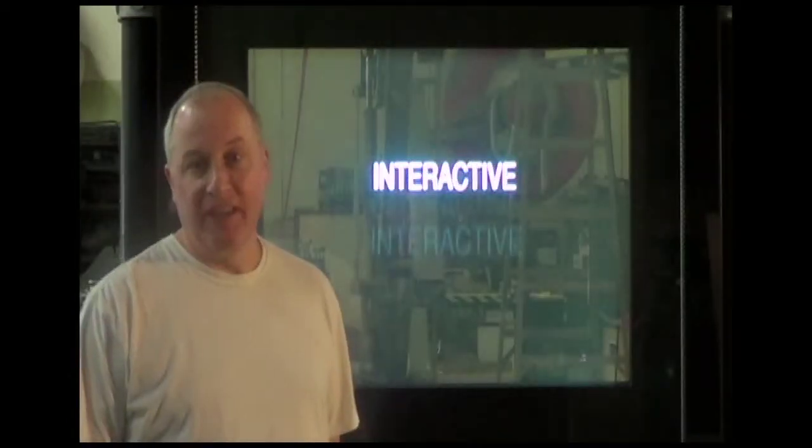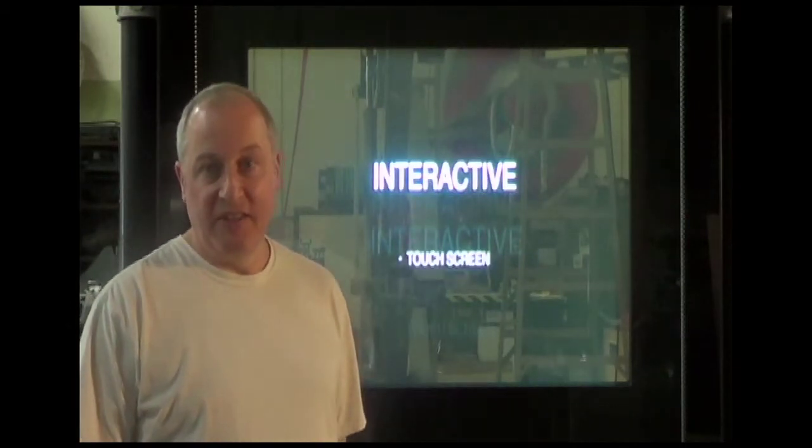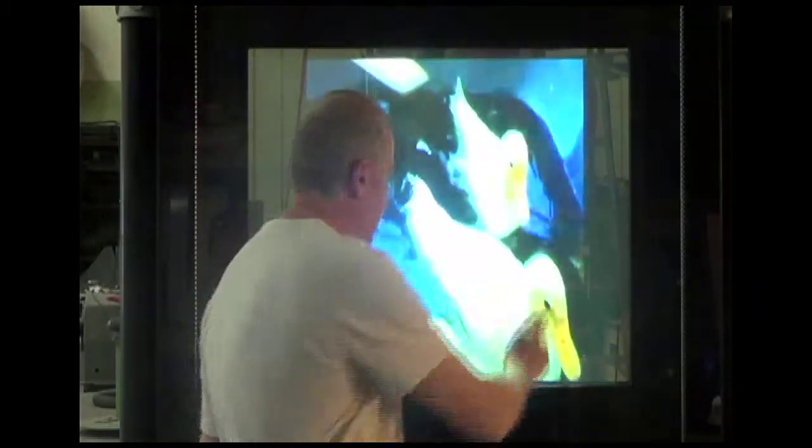Let's make this cooler by adding interactivity. It's a simple matter to add touch screen technology. Or, we can add voice control.